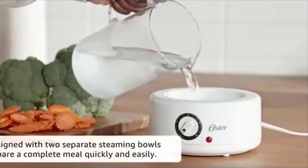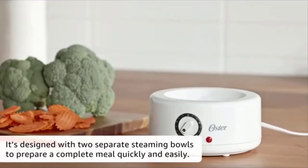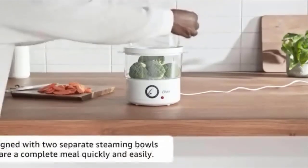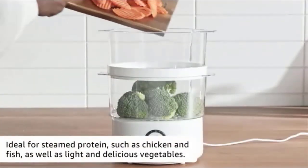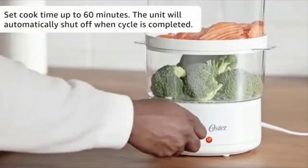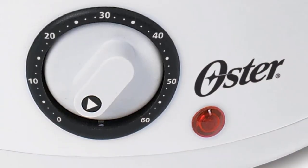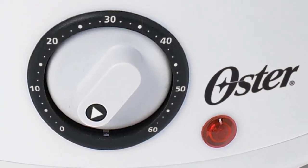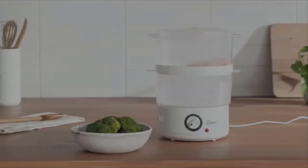This steamer delivers nutritious and tasty home-cooked meals combining healthy options with countertop convenience. The design features two separate steaming dishes where all your foods are cooked thoroughly, efficiently, and quickly. Each dish is transparent, so you can see the cooking process as it unfolds, eliminating guesswork. Advantages: Double-tiered 5-quart capacity. Automatic 60-minute timer. Auto shut-off when a cycle is completed. Power indicator light.